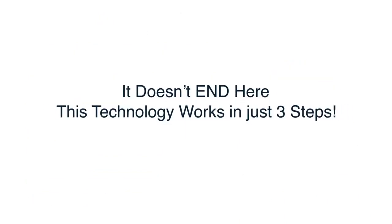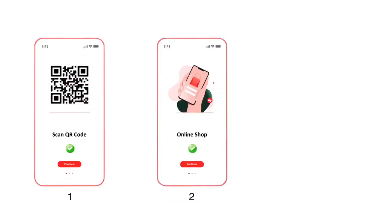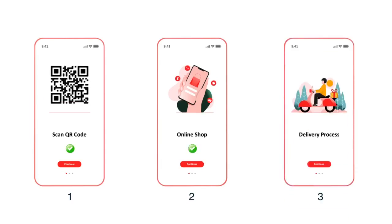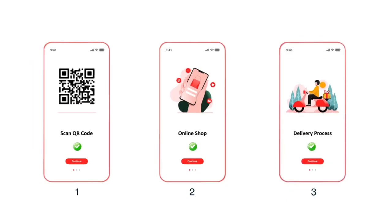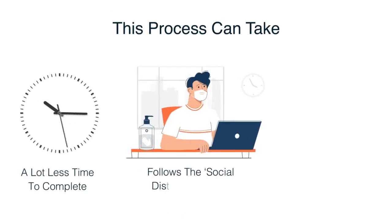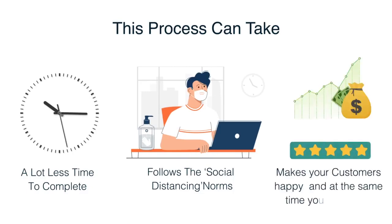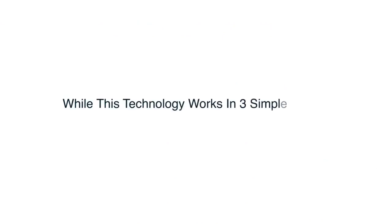This technology works in just three steps. Step 1: Customer scans the barcode. Step 2: Customer orders the items. Step 3: The item is delivered to the customer. This process can take a lot less time to complete, follows social distancing norms, makes your customers happy, and at the same time keeps your business profitable.